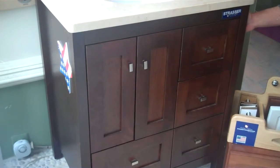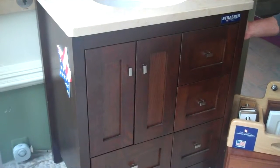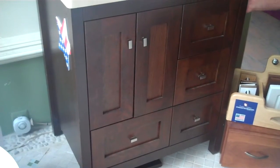Hi, today we're presenting to you the modern inset vanity made by Strasser here in the USA. It is shown here in my most favorite color, the chocolate cherry with the shaker door style. It includes the brushed nickel poles.